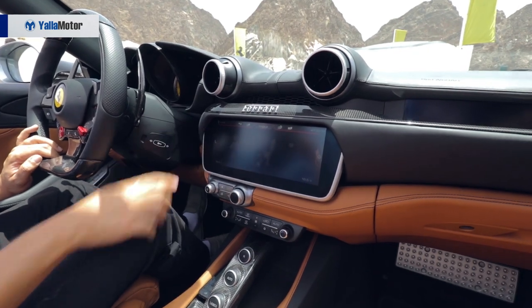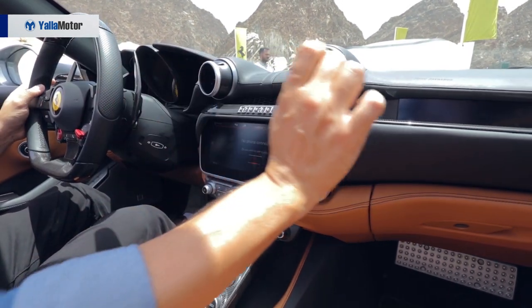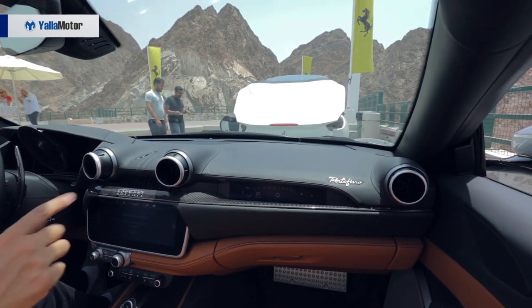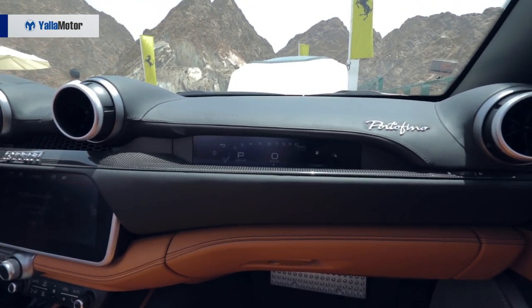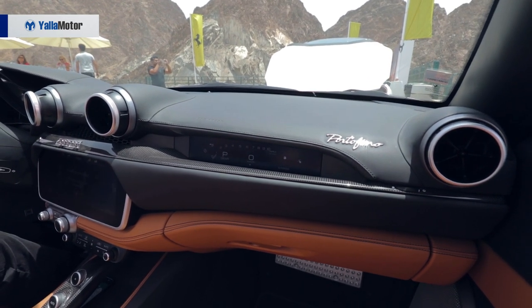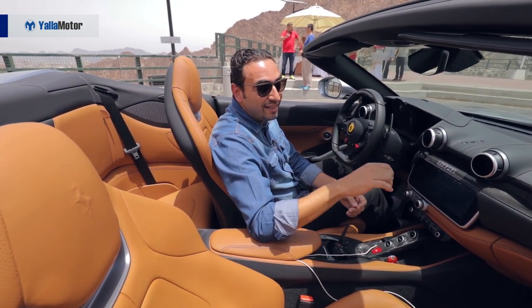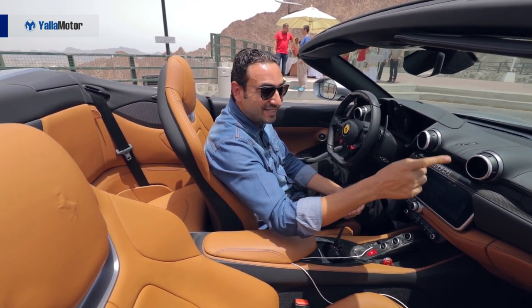We have a 10.25-inch screen with Apple CarPlay, handling all your media, controls, and phone connectivity. There's also another screen for the passenger, which lets them control their own media and radio while you have navigation in front of you — though they can also see the RPMs and speedometer right there.